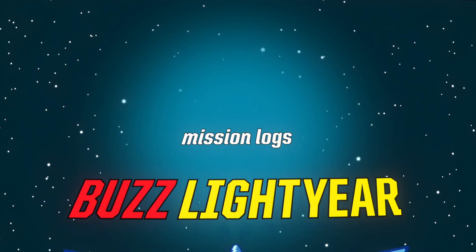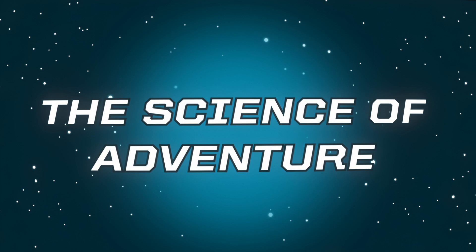Buzz Lightyear Mission Logs, Episode 3: The Science of Adventure.